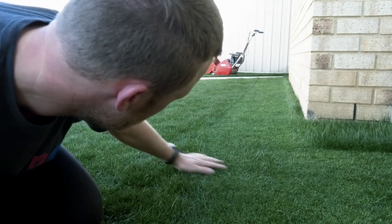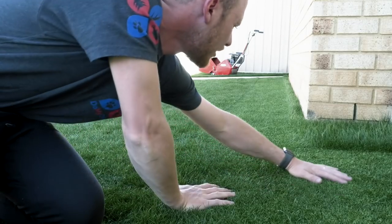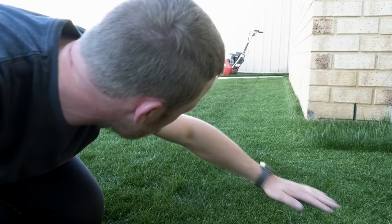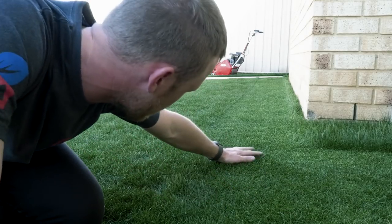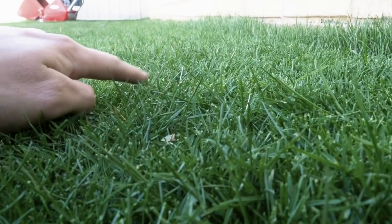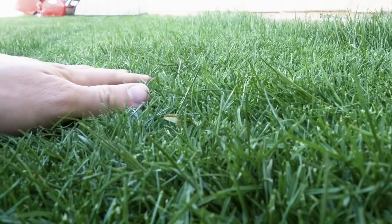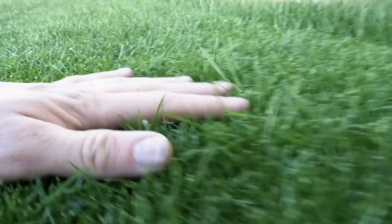Just by looking at this I reckon it's definitely going to need a double cut, which ain't nothing wrong with that because she's just grown just a little bit. Tell you what, it's looking nice. The reason we want to do a double cut is because you can see there's a couple of stragglers just here and there that haven't been cut properly, which is alright — it just means we need to do a double cut because it hasn't been cut in so long.